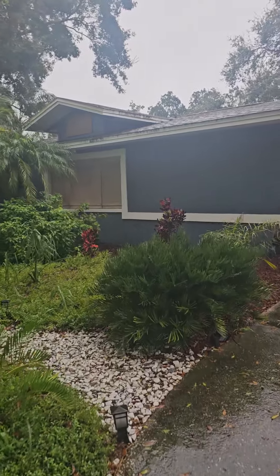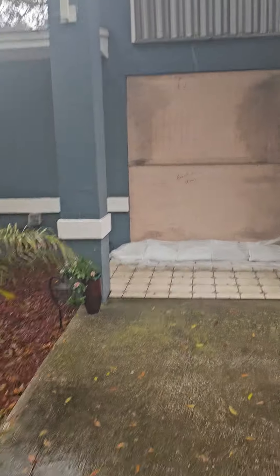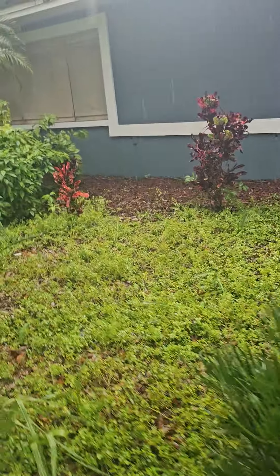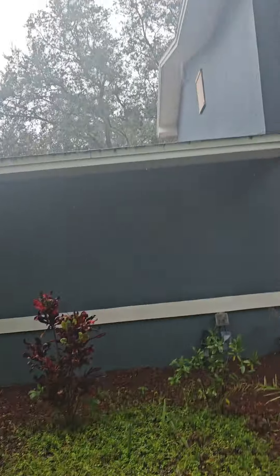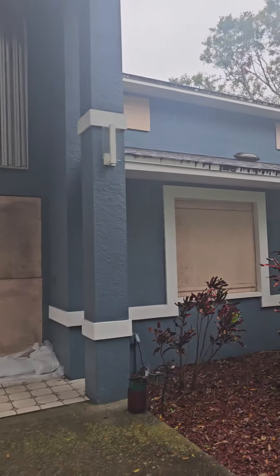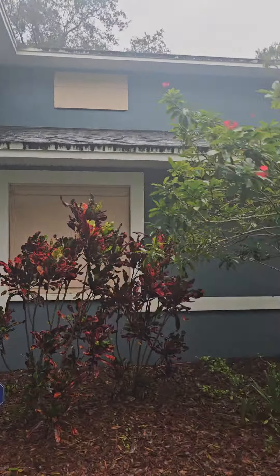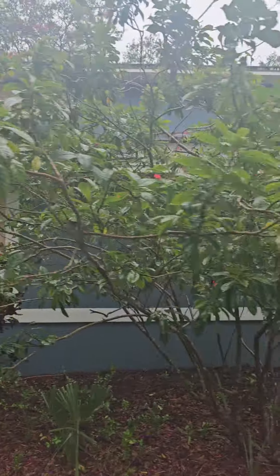So board it up. There are the metal corrugated things for our stained glass window — board it up there. Every window is boarded up. This is the side of the house where the bedrooms are and that's obviously the loft.